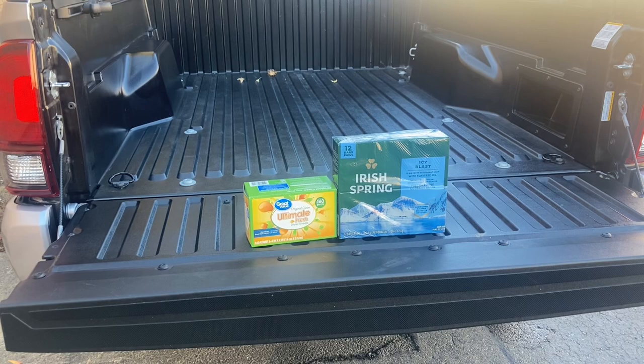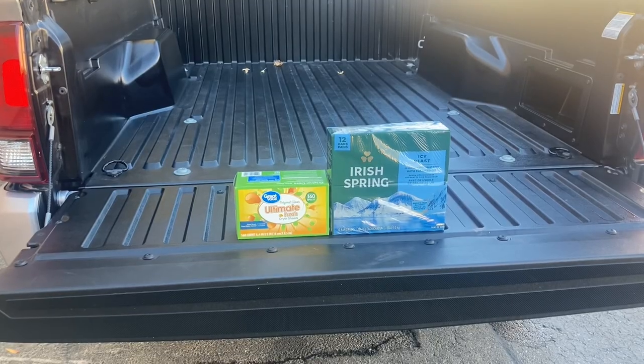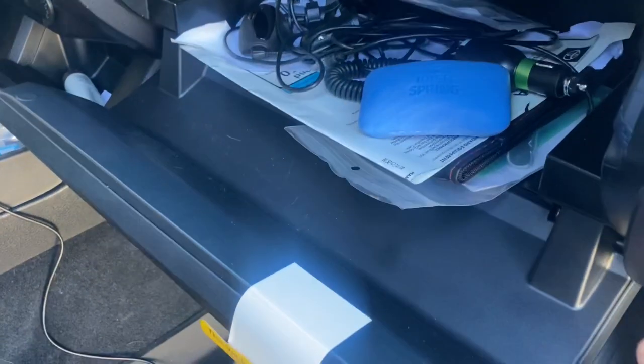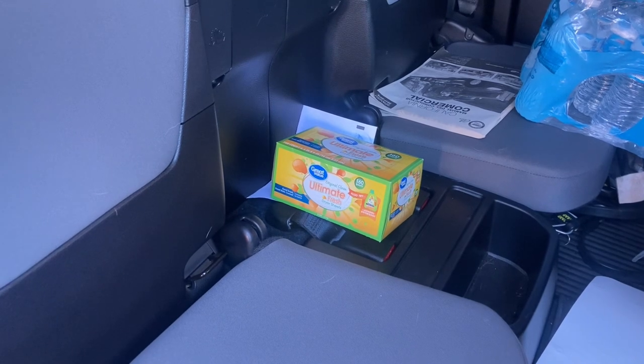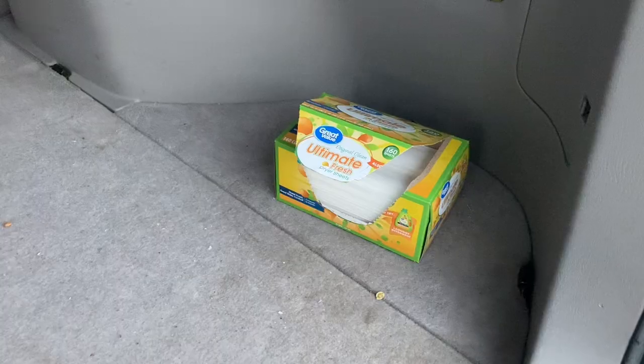And this is how you do it: hand soap and dryer sheets. Mice and rats hate the smell of dryer sheets and hand soap — want absolutely nothing to do with it. What you do is you just keep a bar in your glove box and done. With the dryer sheets, you can just open the box and put them in an out of the way place, like so.